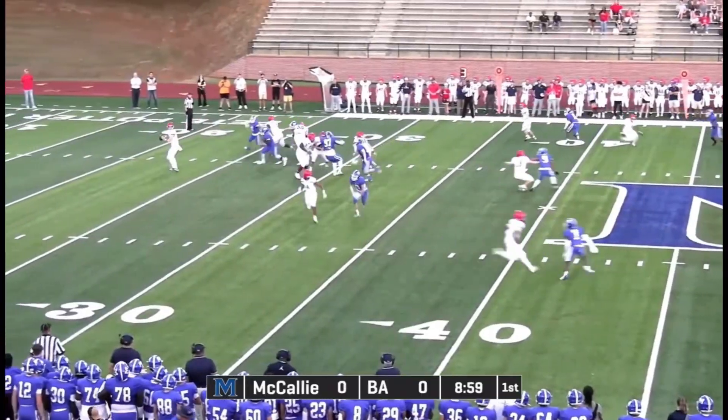Man-to-man coverage out here against Lawrence. Dropo going that way. Lawrence in the corner — just unable to connect. Nolan will be the holder. Snapper is Nelson Williams. Kick is up. And it's good. 3-3.